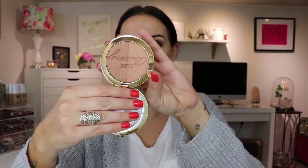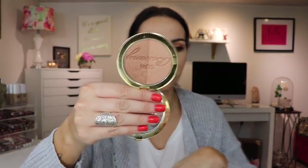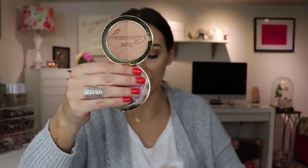Now I'm going to use something from my stash - this is Sun Bunny from Too Faced. It is beautiful. I'm just going to take a little bit just to warm everything up.